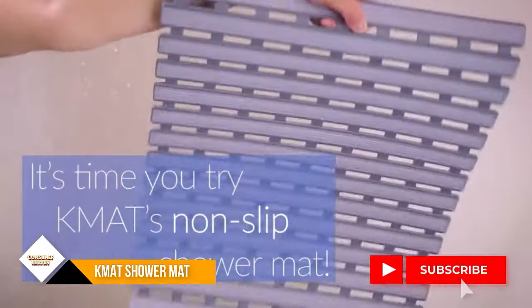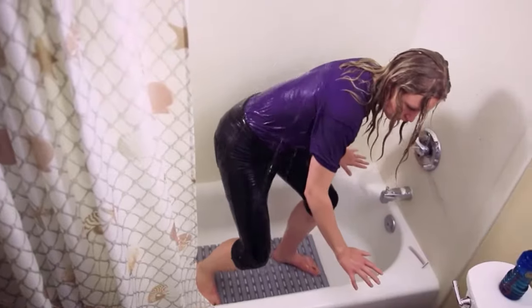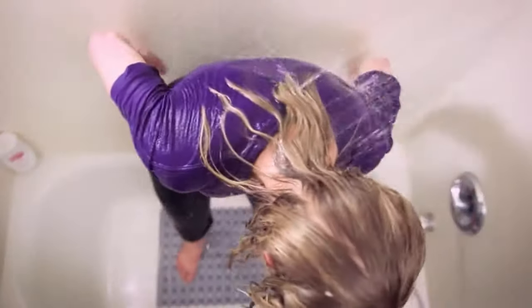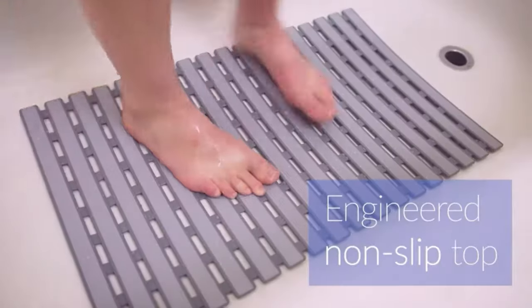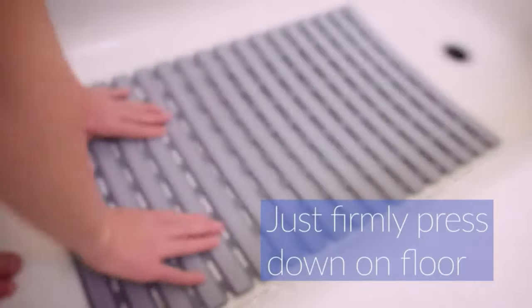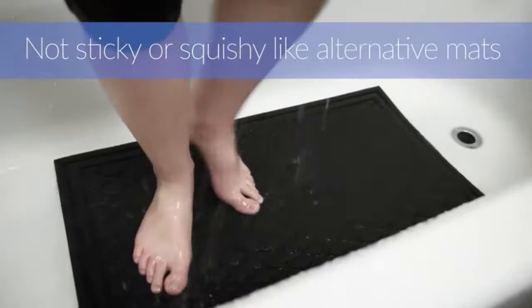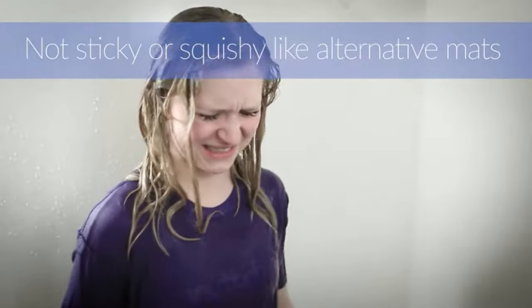The bathroom mat is secured with hundreds of suction cups made of TPE material. They grip the floor surface strongly to stay in place and enhance safety. The KMAT Bath Mat features hundreds of small drain holes which allow water to circulate and help keep it clean. If you want a larger size, you can purchase pieces together side by side, and if you want a smaller size, you can cut the mat to fit your tub or any area.